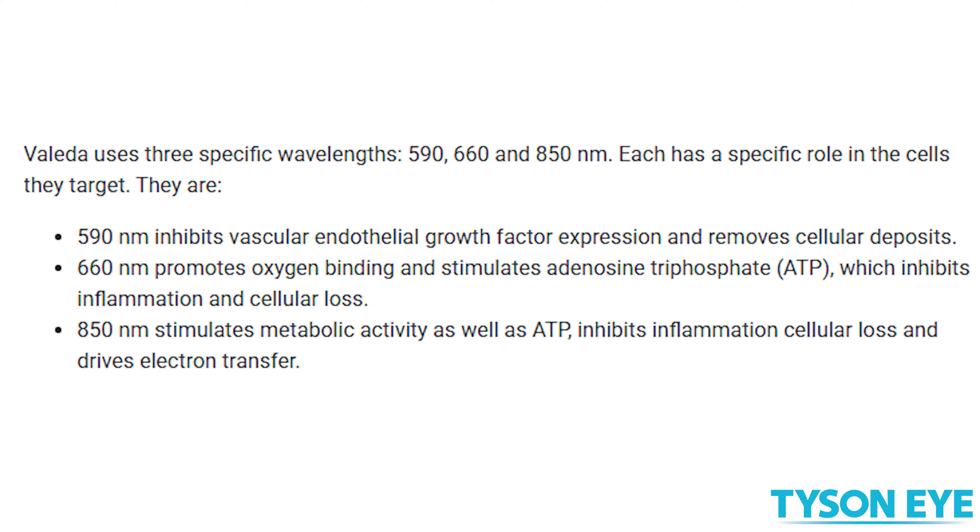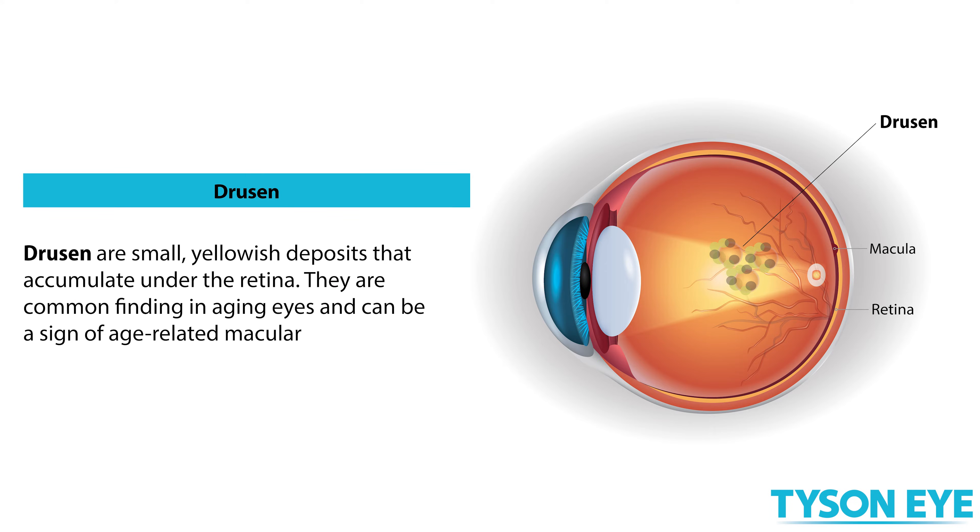Stimulating the mitochondria helps to decrease inflammation and also helps to decrease the amount of drusen the patients have. Drusen are the waste products that accumulate in the back of the retina.